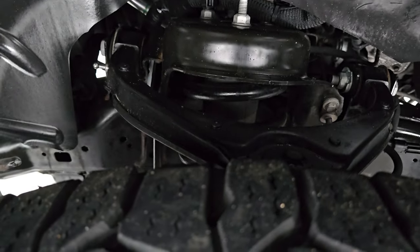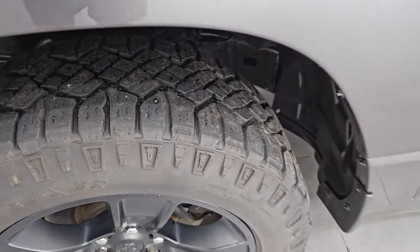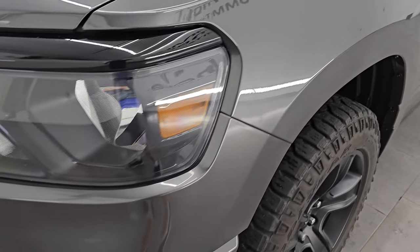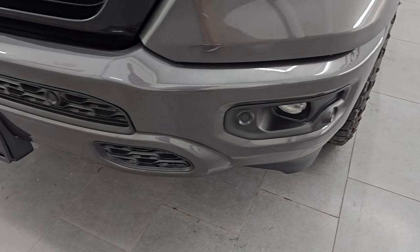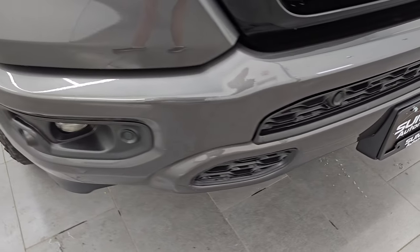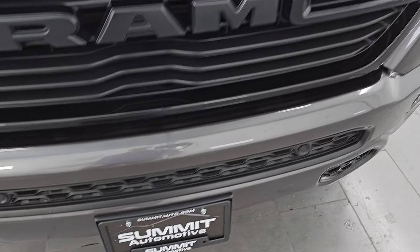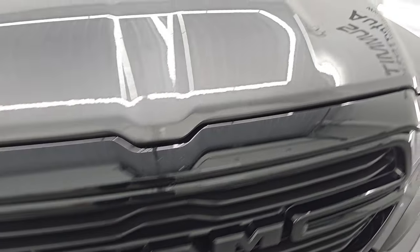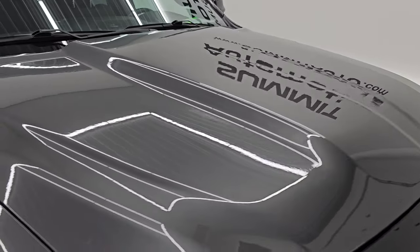The underbody is in pretty nice condition — this is out of Ohio, so it looks pretty good under there. The front fender is in excellent condition with no major dents or dings. You get the blacked-out headlight bezels and the factory fog lights. You also get the painted front and rear bumpers with the Night Edition, along with the front bumper parking sensors. I didn't see any dents, dings, scuffs, or scrapes on that front bumper. You get the gloss black grille with the Night Edition, and the hood is in excellent shape.